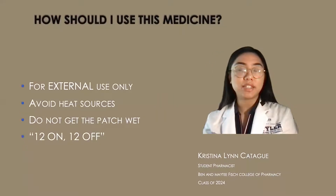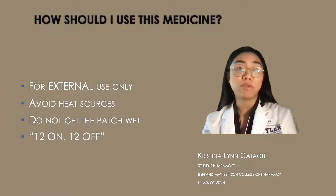To use this medication, it's only for external use, meaning you apply it only on your skin. Also, you should avoid any heat sources such as sun lamps, tanning booths, or any sunbathing activities, and also avoid taking any long hot baths.